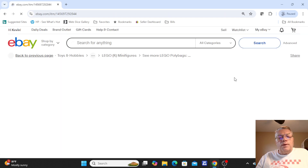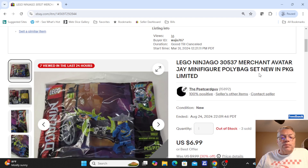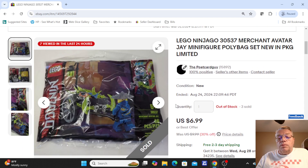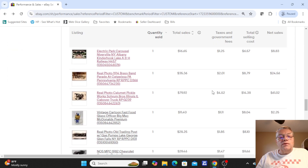First item up is actually not a postcard, but some Lego minifigures. These are some things I bought through the years and put them away. These sold for $6.99. I try to sell mostly postcards, but every now and then I do sell occasional other items.